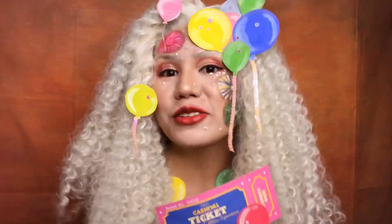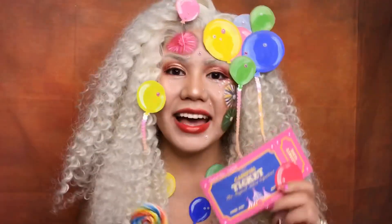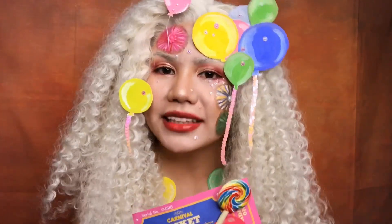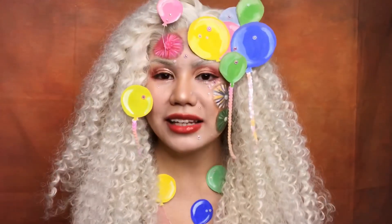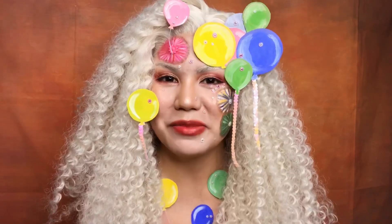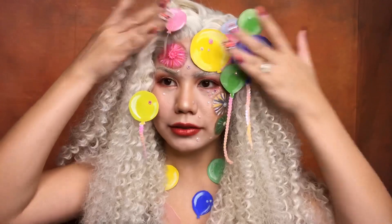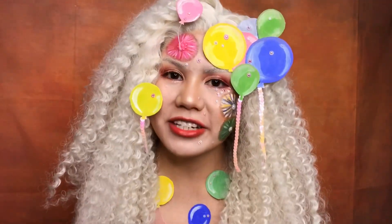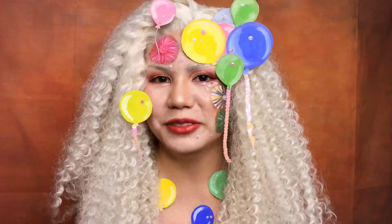Happy birthday to you, happy birthday to you, happy birthday, happy birthday, happy birthday Althea Korea — please let me go to Korea! I'm a little embarrassed by what I do sometimes, but you need a brave face when you're vlogging. And whether you like it or not, I like this look so much because I look so colorful!